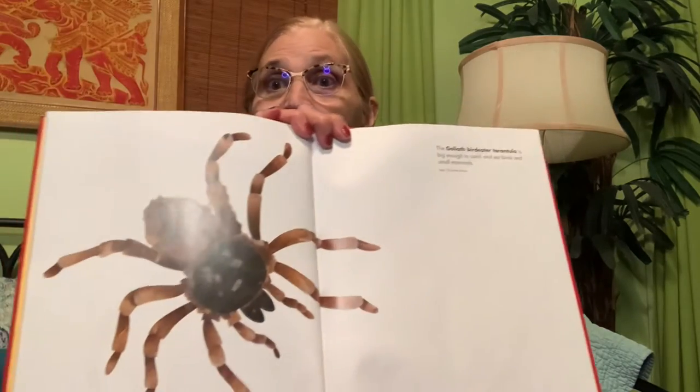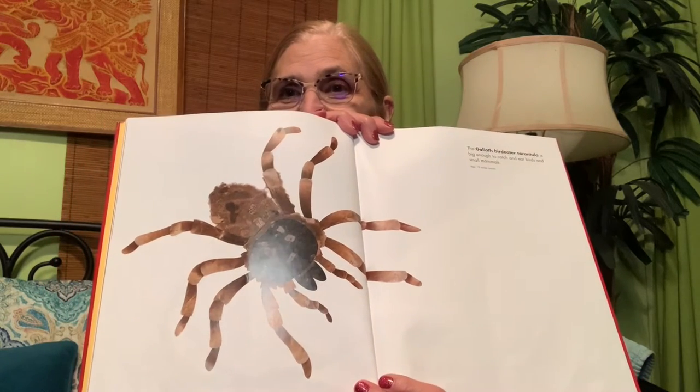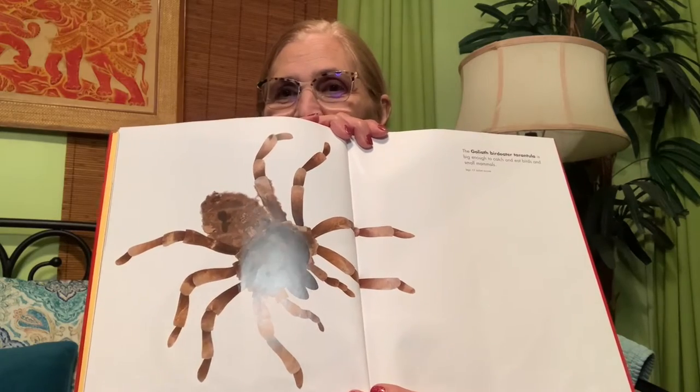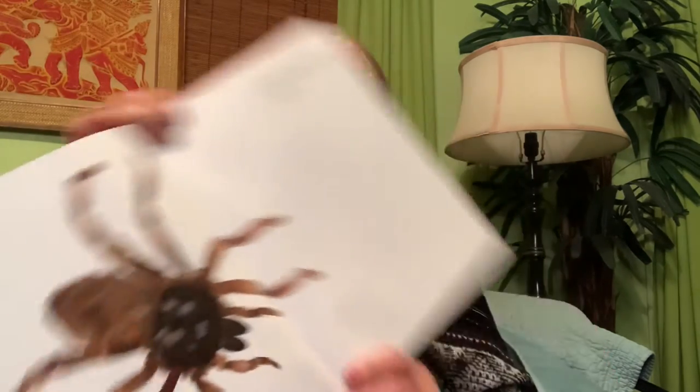Some of you might get a little spooked by this next page — get ready! Remember, it's only a picture. We're on a pretend adventure with a pretend picture of a real animal. It is the goliath bird-eating tarantula! It is huge — as big as a pizza. The goliath bird-eater tarantula is big enough to catch and eat birds and small mammals, and it's 12 inches across.